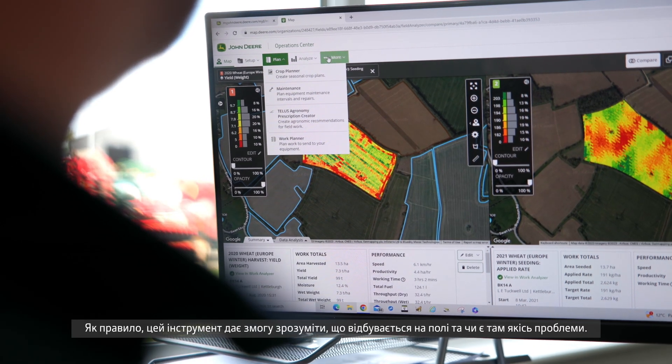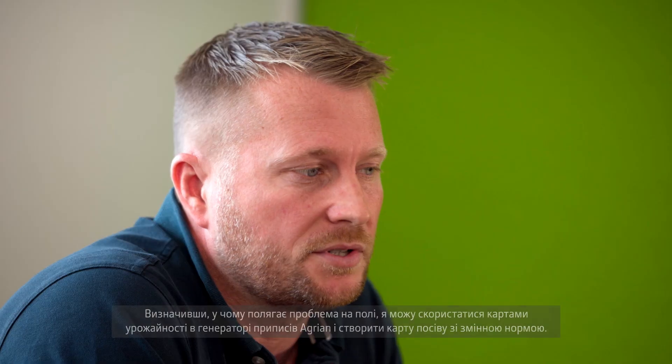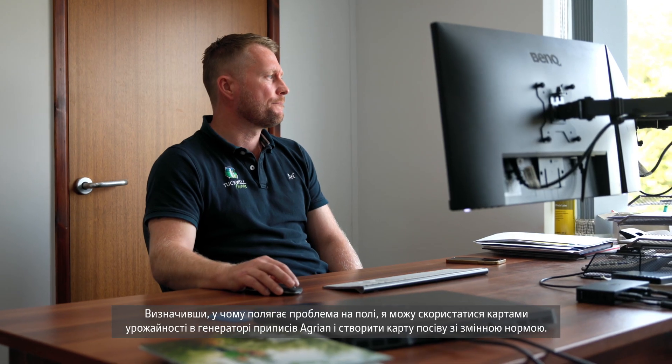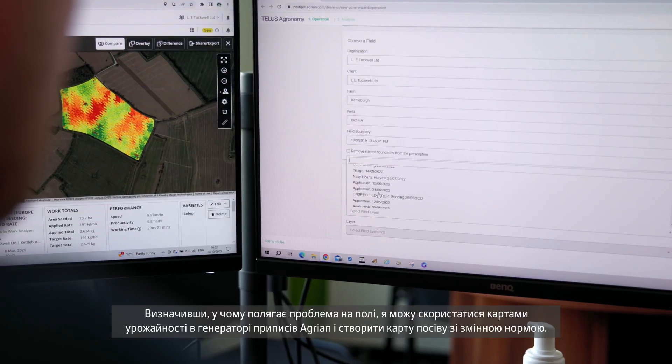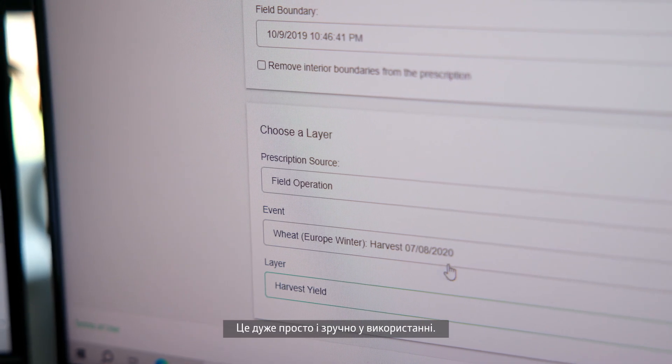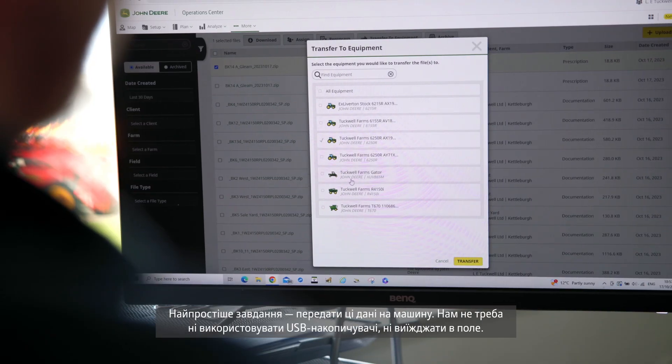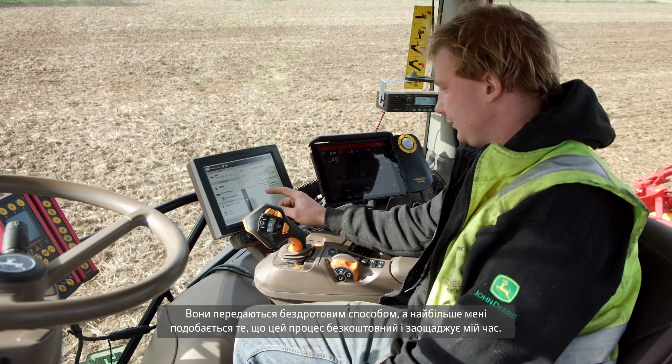One of the tools I use in the ops centre is something as simple as a yield map. It's usually quite telling as to what's happening in a field, whether there's an issue. Once I've identified what that issue may be, I can then use these yield maps through the aggregate prescription generator to create a variable rate seed map. It's really simple and quite seamless to use. We can alter the areas, edit any area we want to, and have as many zones within a field as we want. The most seamless thing is getting it out to the machine — there are no USB sticks, no back and forth to a field. It's wirelessly transferred, and that's what I love about it. It saves me time, and it's free.